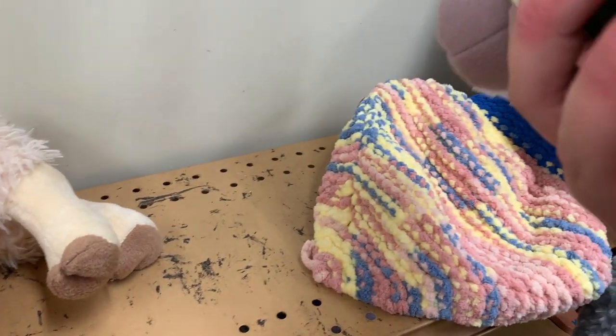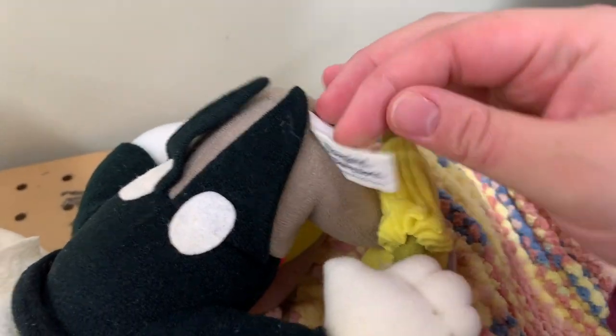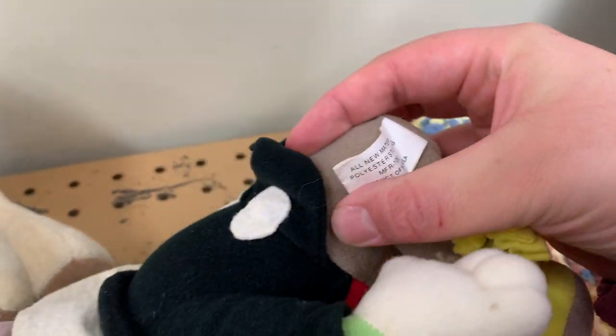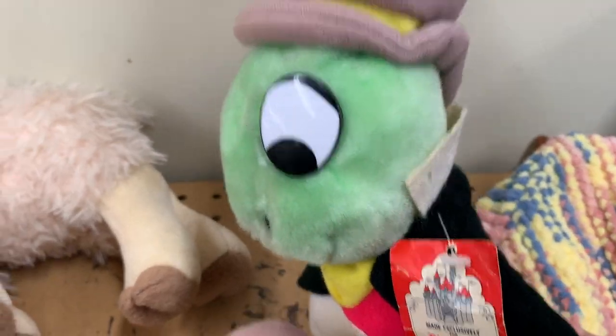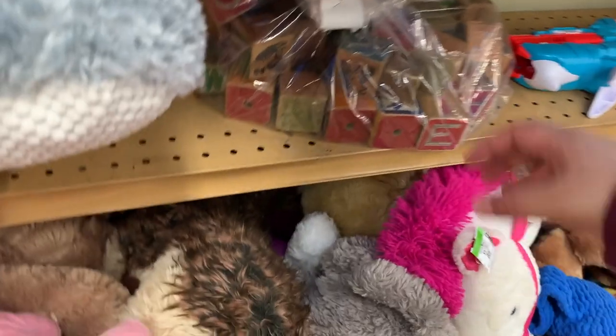He's only $2.99, made in Korea, probably from the 80s. He's in great condition. These look like old blocks.